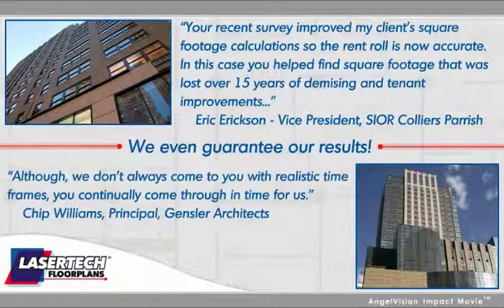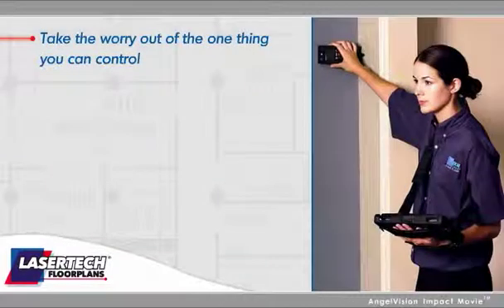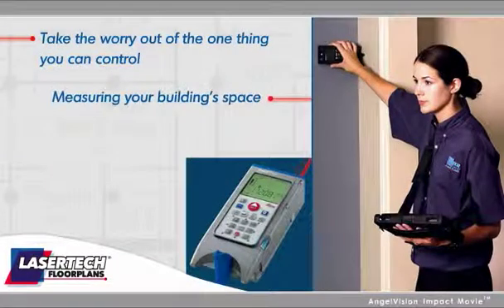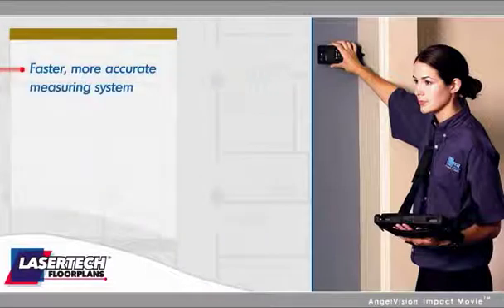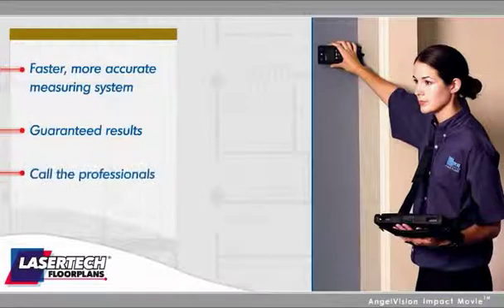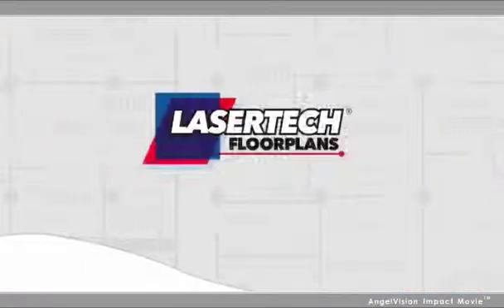Although we don't always come to you with realistic time frames, you continually come through in time for us. Take the worry out of the one thing you can control — measuring your building's space. If you're looking for a faster, more accurate measuring system with guaranteed results, call the professionals, call Lasertec floor plans.